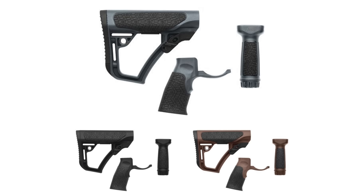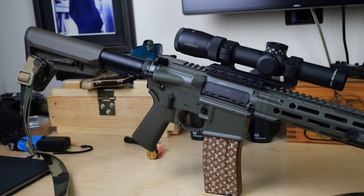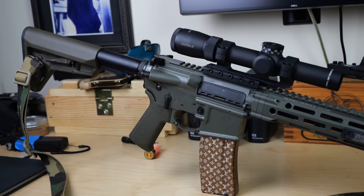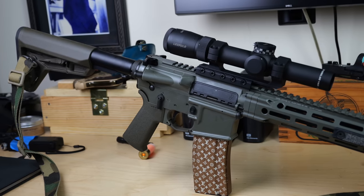Let's talk about the Daniel Defense factory stock and grip — a bit like country music. Some people love it, some hate it, but neither group realizes how irrelevant it truly is. I don't love it, I don't hate it, but I installed a Magpul stock and grip anyway. Magpul is the Dolly Parton of furniture — everyone likes it and it looks great.